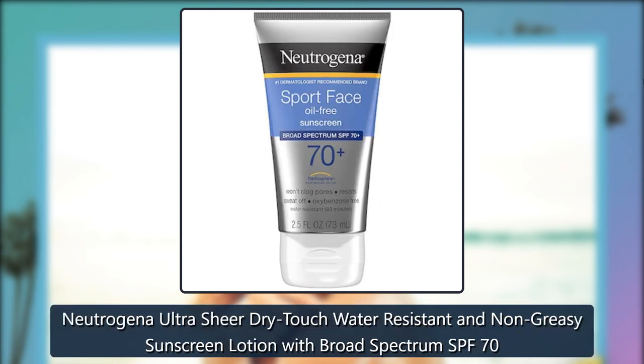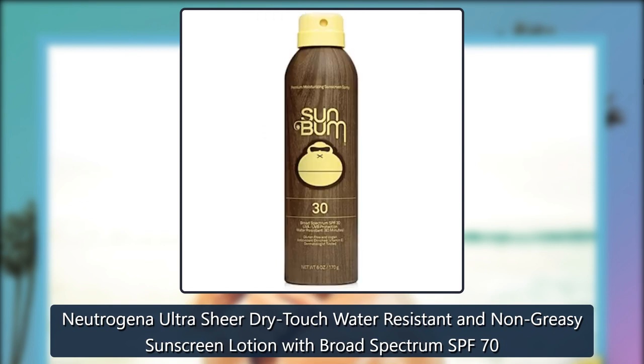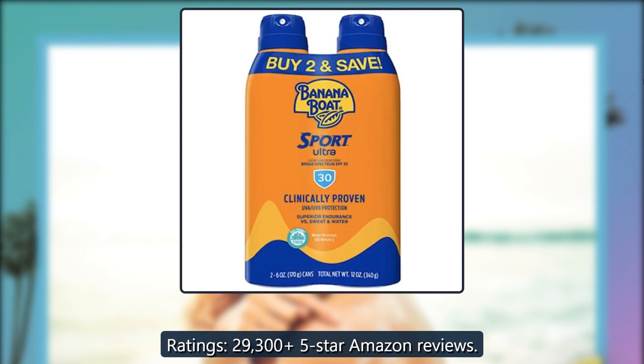Neutrogena Ultra Sheer Dry Touch Water Resistant and Non-Greasy Sunscreen Lotion with Broad Spectrum SPF 70. Ratings: 29,305 five-star Amazon reviews.